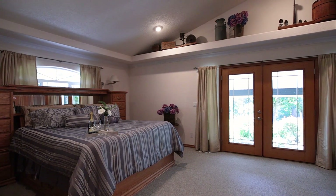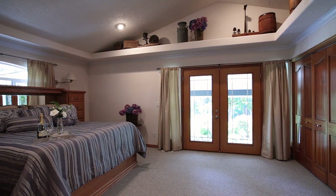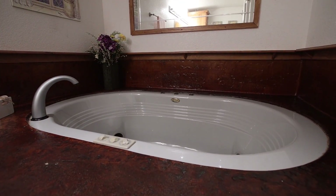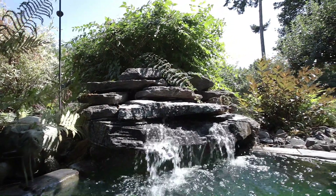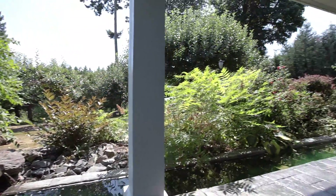The main floor master boasts two separate closets, vaulted ceilings, and a master ensuite with whirlpool tub. Enjoy quiet evenings on the covered patio, complete with a moat and water feature.